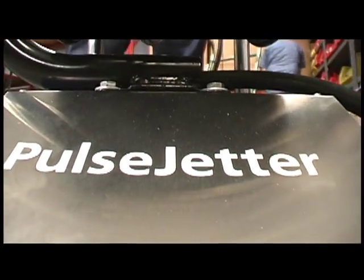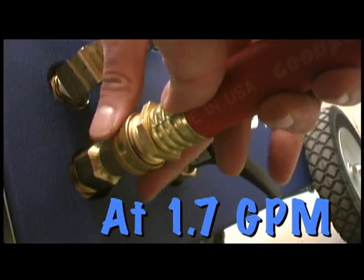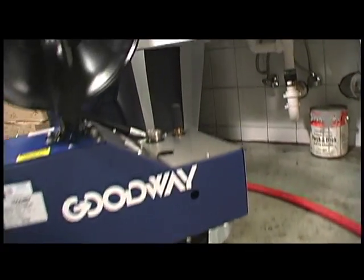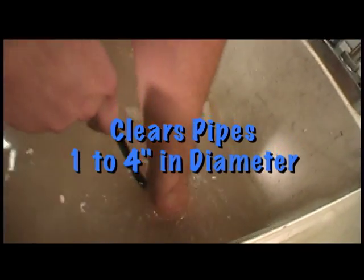Goodway's Pulse Jetter 1400 is all about firepower. The thermal-protected 1-horsepower motor and a triplex pump provide a double-barreled arsenal you can't do without.